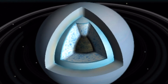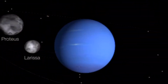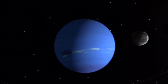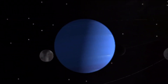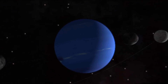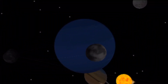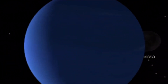Number eight: Neptune, the last planet, lies at the edge of the solar system. It is a gas giant with a similar makeup to its twin planet Uranus. Neptune's blue color comes from methane in its atmosphere — methane absorbs the red colors in sunlight, making Neptune's atmosphere appear blue.